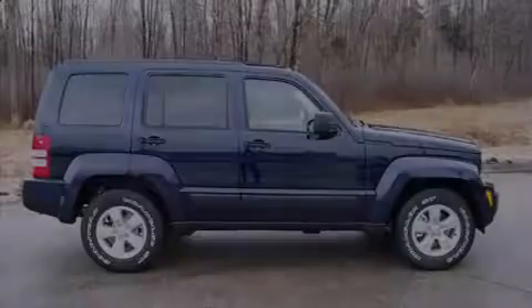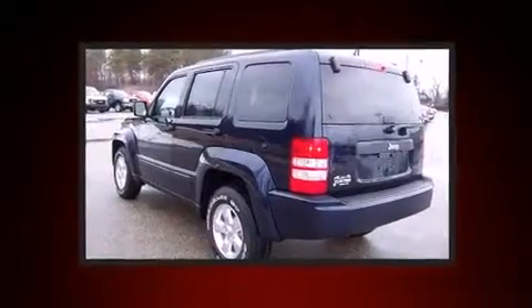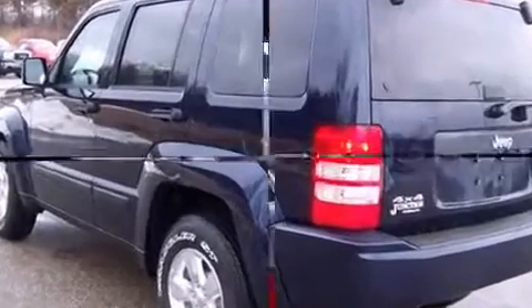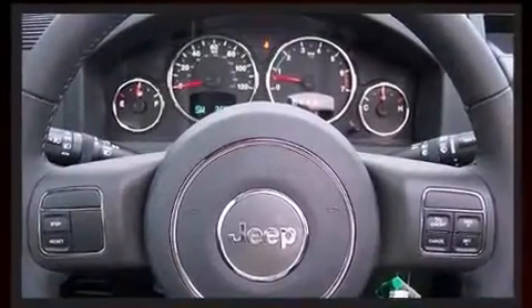Sensibility and practicality defined the 2012 Jeep Liberty. Under the hood you'll find a six-cylinder engine with more than 200 horsepower, providing a smooth and predictable driving experience. Four-wheel drive allows you to go places you've only imagined.